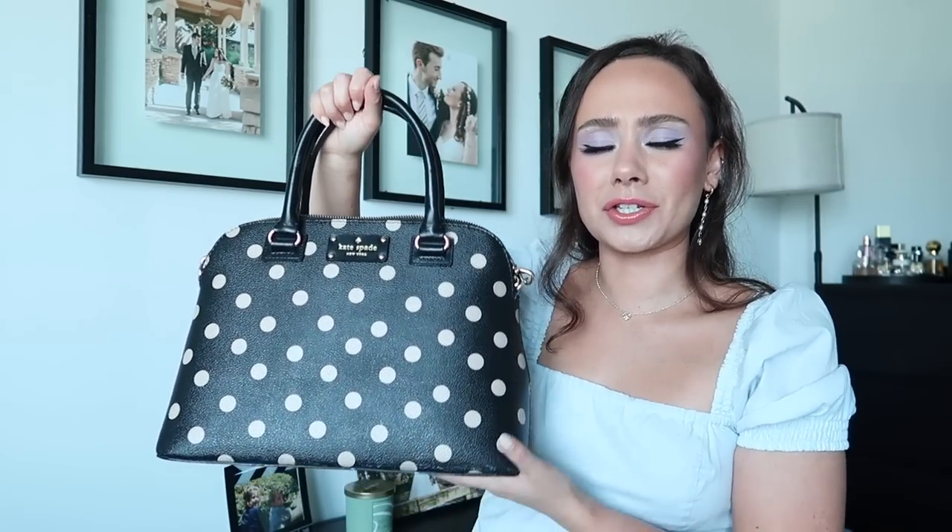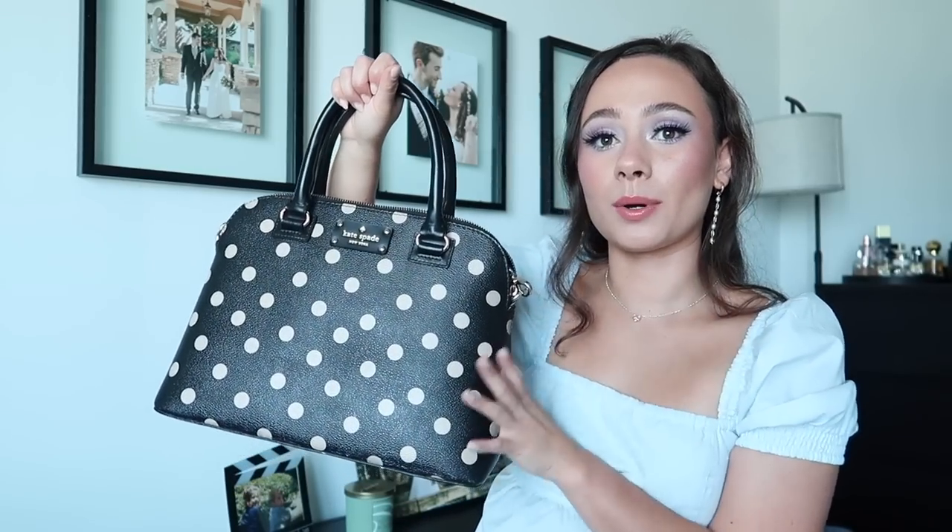They had a deal of the day on one of these bags for like $70–$80 a few days ago in a bunch of different colors. That's why you guys need to check my community tab or follow me on Instagram because I'll post when they have deals. I am an unpaid spokesperson for Kate Spade, but I genuinely love them.